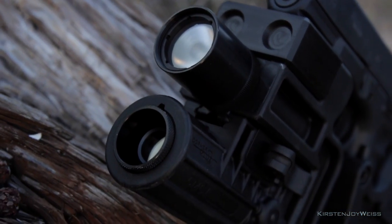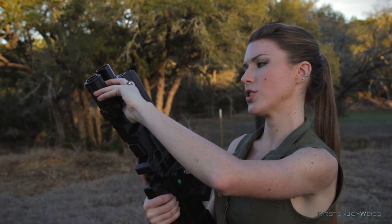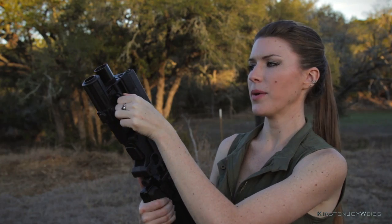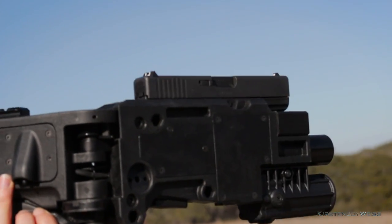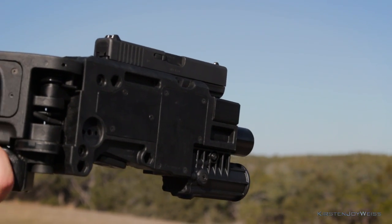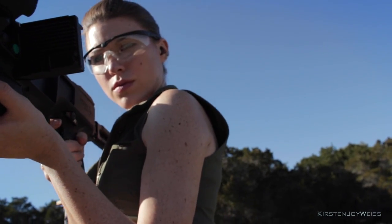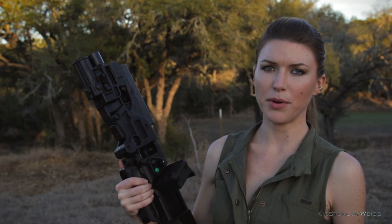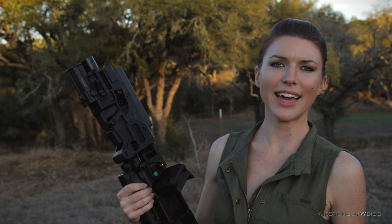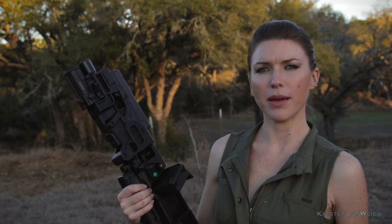Corner Shot makes a few cameras and it's really easy to switch them out — just flip the switch on the side, turn 180 degrees, and pop it off. They have three different camera options, good from 15 meters, 35 meters, and 65 meters respectively. Switching to a higher-magnification camera while doing the shots probably would have helped a bit, but then where's the challenge in that?